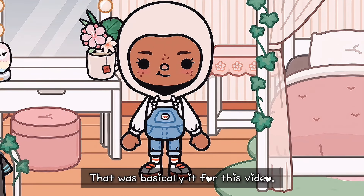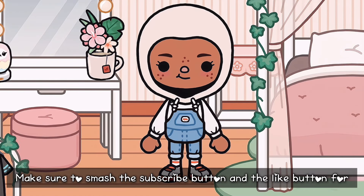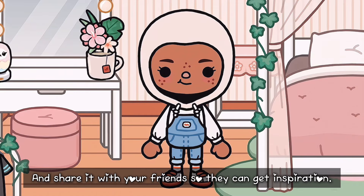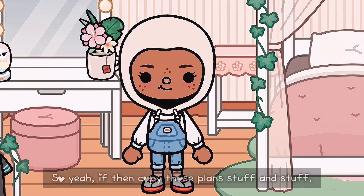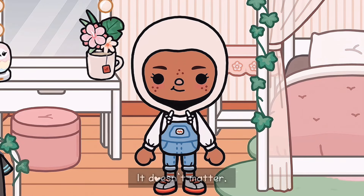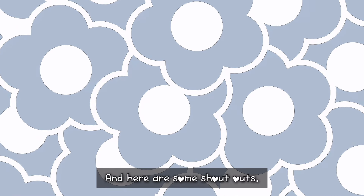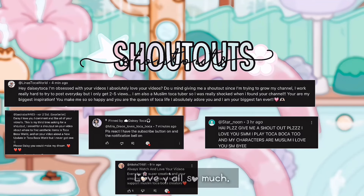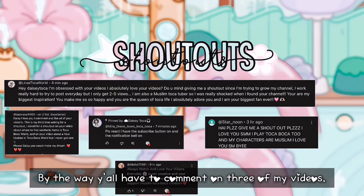That was basically it for this video. Hope you guys enjoyed watching! Make sure to smash the subscribe button and the like button. Thank you! Share it with your friends so they can get inspiration. I don't mind at all if y'all copy — if you do copy those plant ideas and stuff, make sure you give credit to It's Nora. And here are some shoutouts — shoutouts to Linas, Toka World, etc. Love y'all so much! Comment down below if y'all want some shoutouts — you have to comment on three of my videos and like three of my videos.